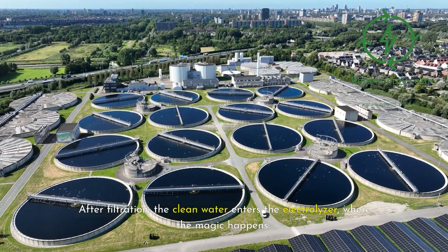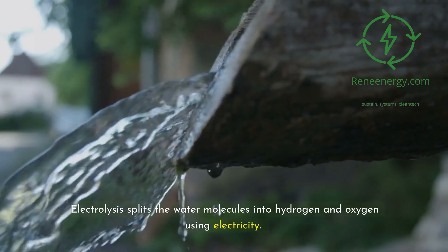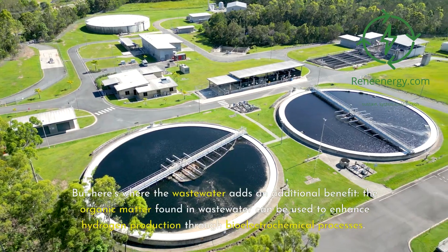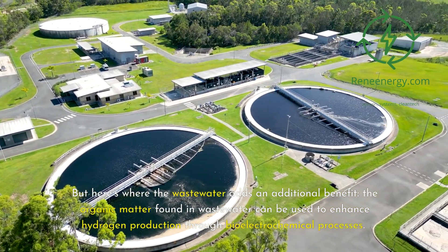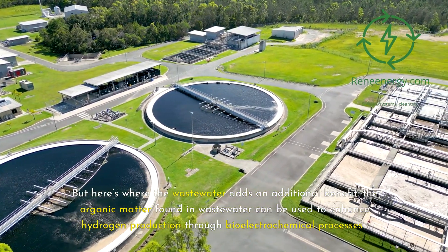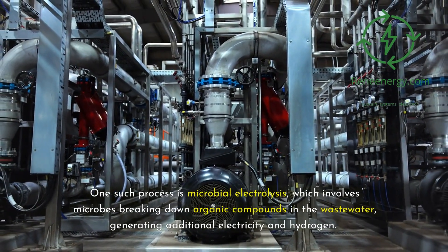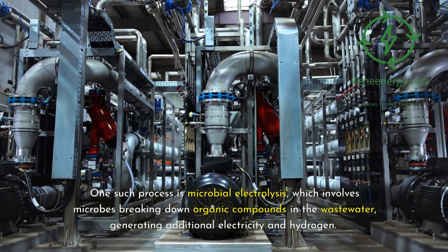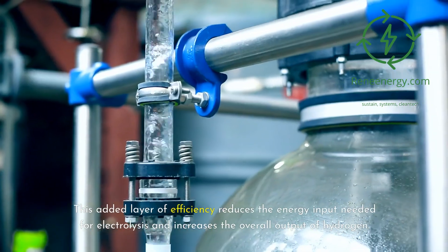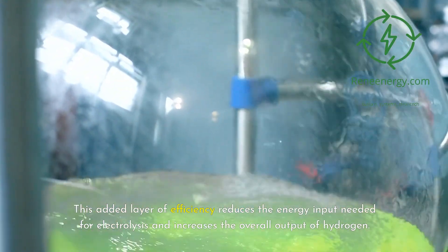After filtration, the clean water enters the electrolyzer, where electrolysis splits the water molecules into hydrogen and oxygen using electricity. But the wastewater adds an additional benefit: the organic matter found in wastewater can enhance hydrogen production through bioelectrochemical processes. One such process is microbial electrolysis, which involves microbes breaking down organic compounds in the wastewater, generating additional electricity and hydrogen. This reduces the energy input needed for electrolysis and increases the overall output of hydrogen.